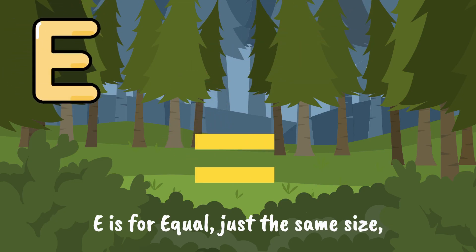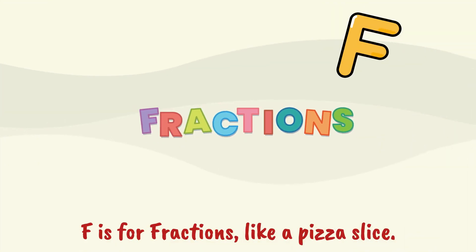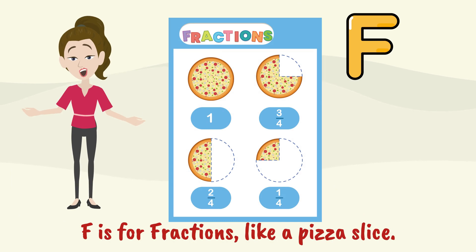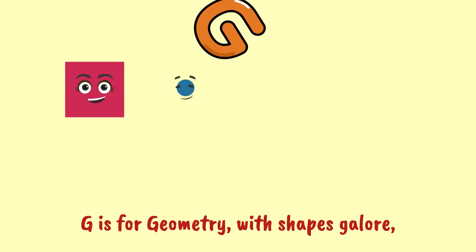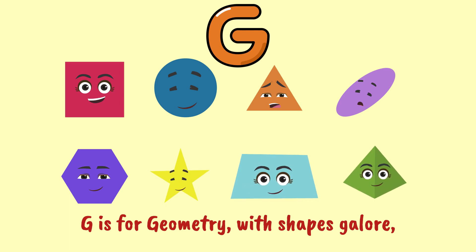E is for equal, just the same size. F is for fractions, like a pizza slice. G is for geometry, with shapes galore.